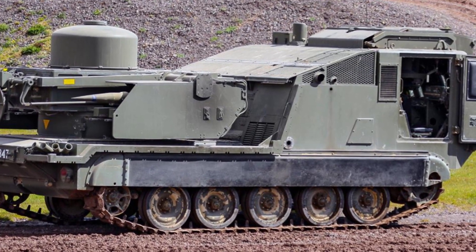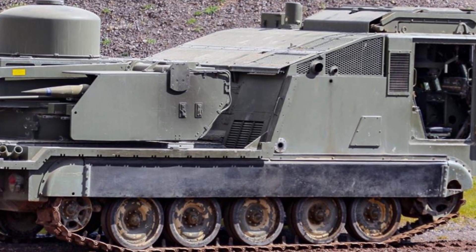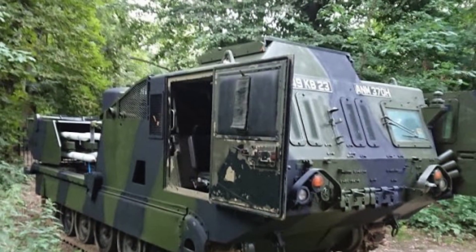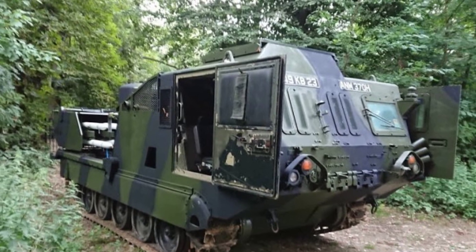The launcher mounts the missiles on the left and right sides, with a total of four missiles for the two-wheeled towed version. Although the original Lightsword missile system had shortcomings such as no night combat capability and short operational range, it remains a very reliable point defense weapon.